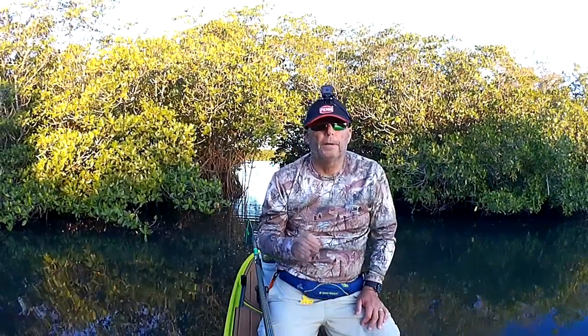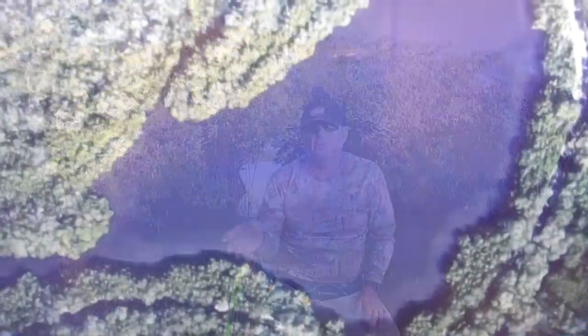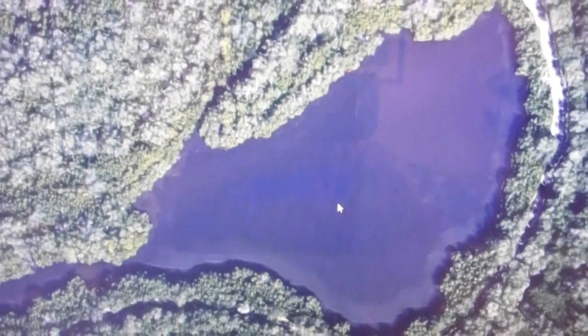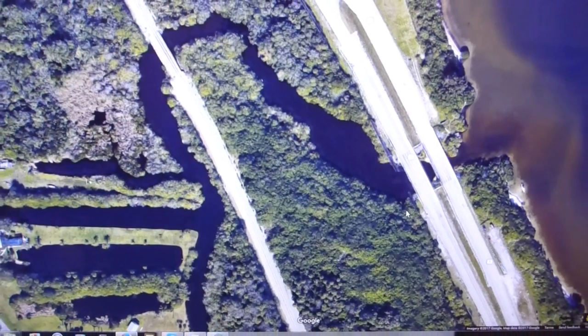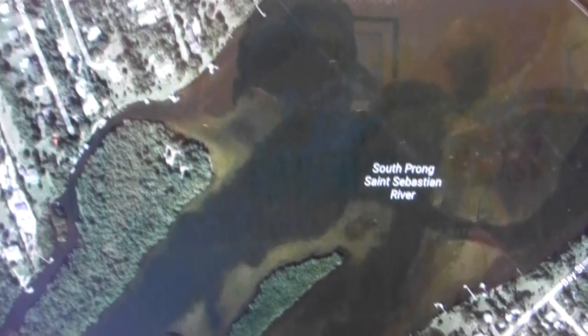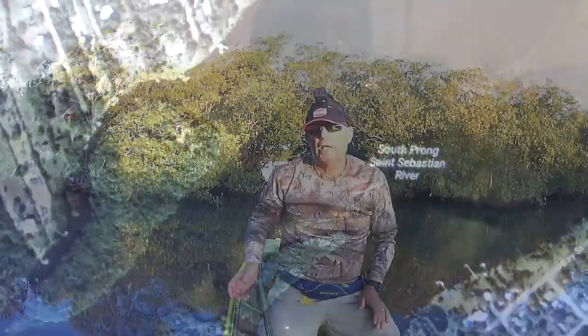Juvenile tarpon love to hang out in spots like this. You'll also see larger lake areas with a clear pass that still keeps most boat traffic out — those can be really good. Also check out little creeks, canals, rivers, and the Sebastian River — those can be excellent spots too. You can do a lot of research on Google Earth, plan it out, then take your day and go hunt them.